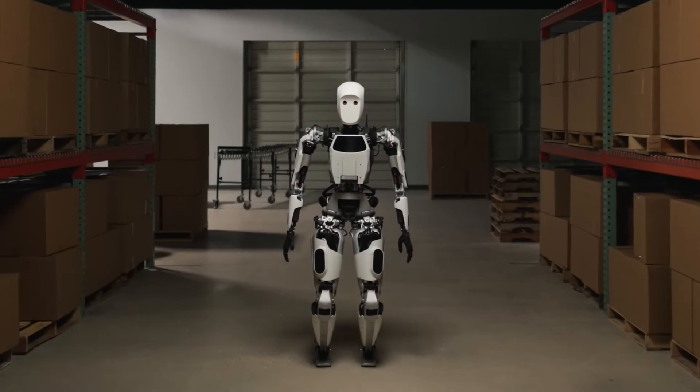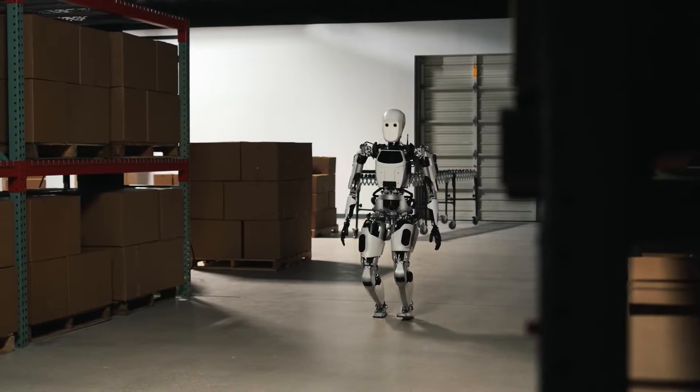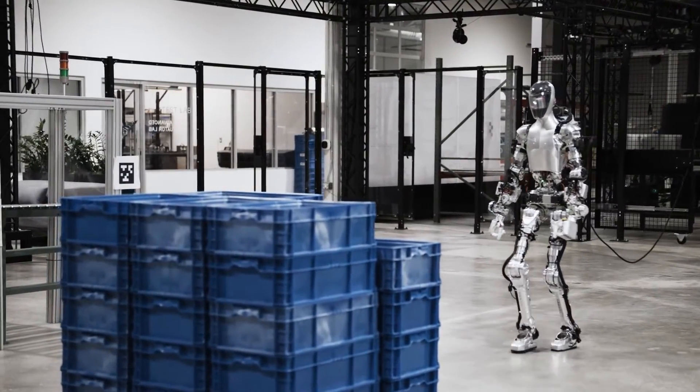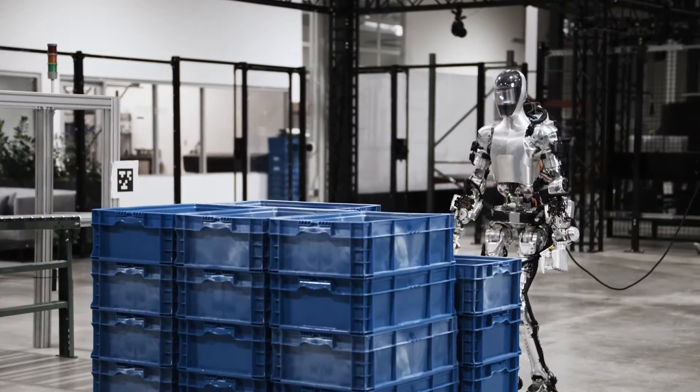In the high-stakes world of automotive innovation, Mercedes-Benz and BMW are not just racing on the roads but also in robotics. Today, we pit the Aptronic Apollo against Figure 01 in a battle of humanoid robots. Welcome to Mercedes-Robot vs. BMW Robot — which one is better?